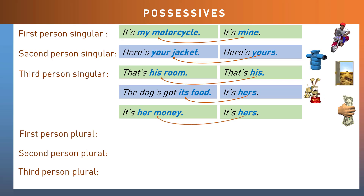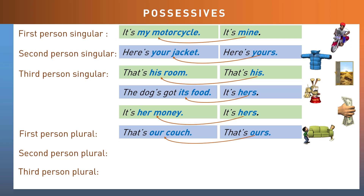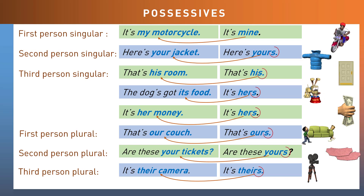Let's look at some plurals. First person plural: 'That's our couch' becomes 'That's ours.' Second person plural: 'Are these your tickets?' becomes 'Are these yours?' Third person plural: 'It's their camera' becomes 'It's theirs.' Notice that almost all of these finish with the S sound — make sure to remember your ending sounds here.